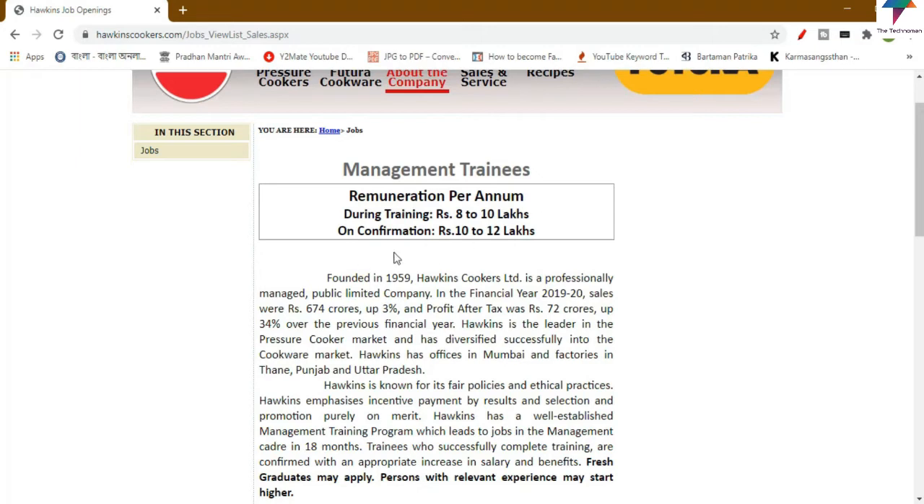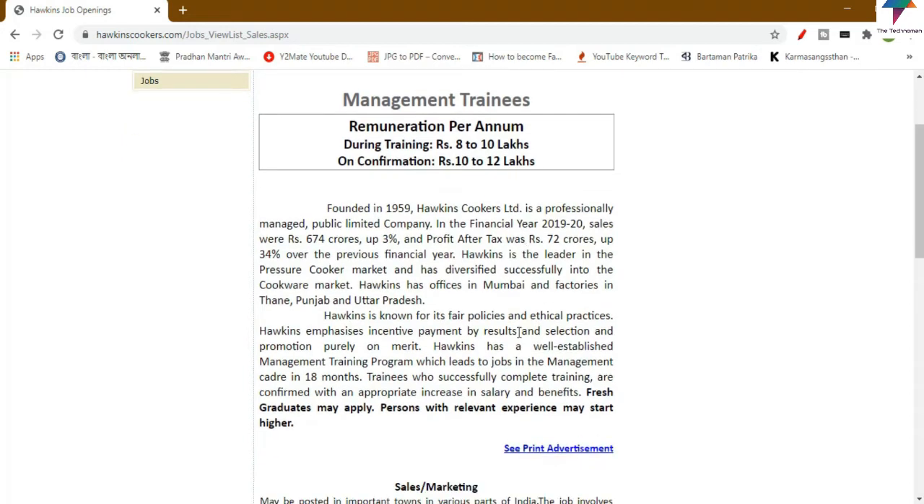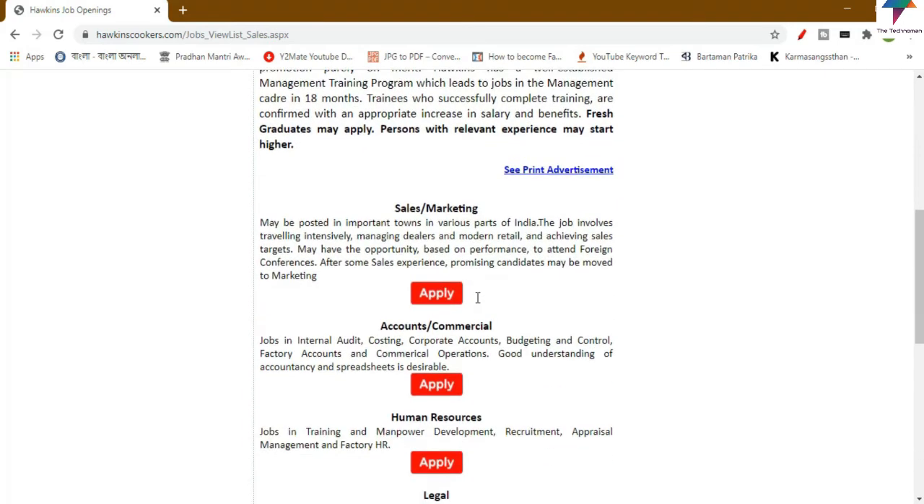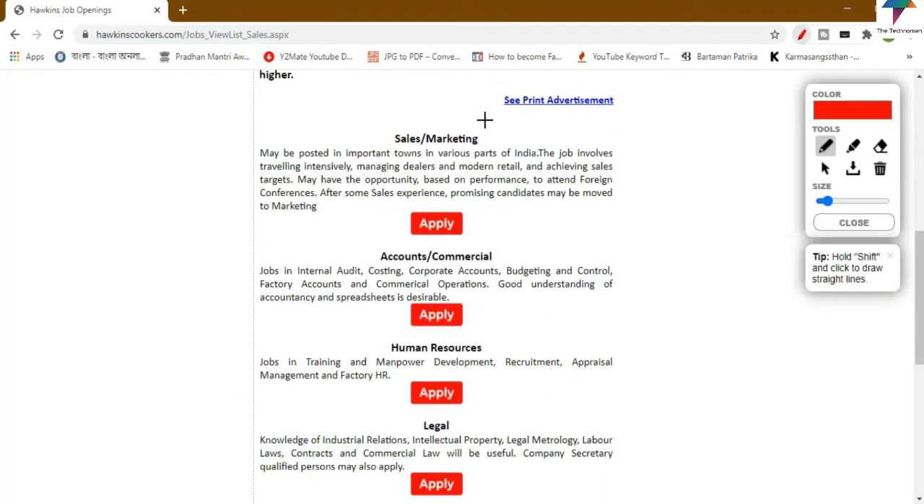You can get the salary details listed there, and you can get the offer with Hawkins. You can see how many details are available, and you can find the apply button.